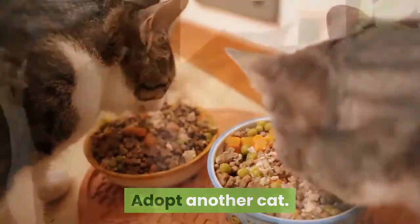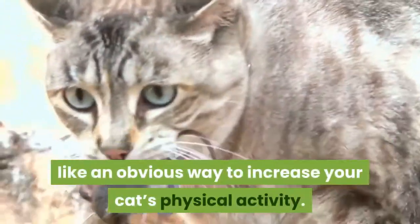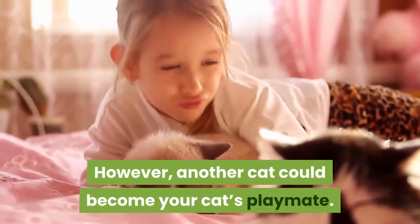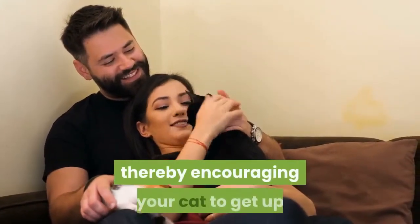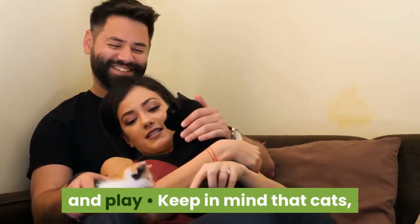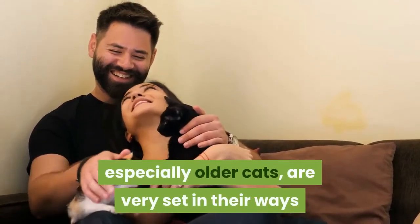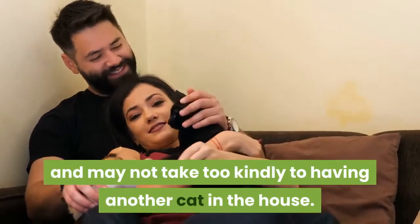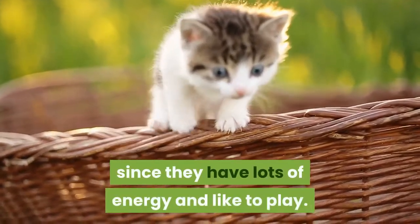Adopt another cat. At first, this may not seem like an obvious way to increase your cat's physical activity. However, another cat could become your cat's playmate. The other cat should be friendly and playful, thereby encouraging your cat to get up and play. Keep in mind that cats, especially older cats, are very set in their ways and may not take too kindly to having another cat in the house. Kittens are usually a good choice as a playmate, since they have lots of energy and like to play.